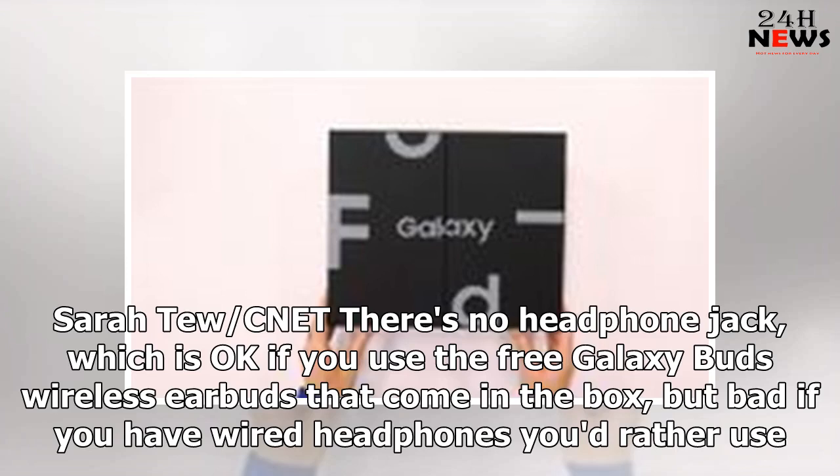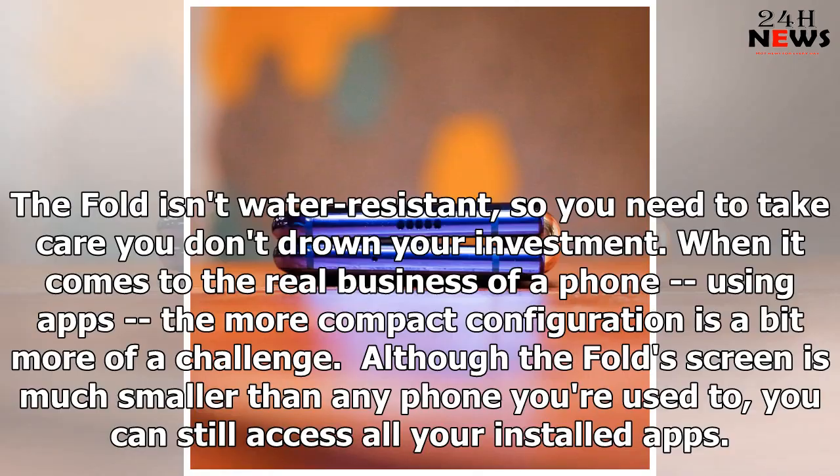There's no headphone jack, which is okay if you use the free Galaxy Buds wireless earbuds that come in the box, but bad if you have wired headphones you'd rather use. The fold isn't water resistant, so you need to take care you don't drown your investment.